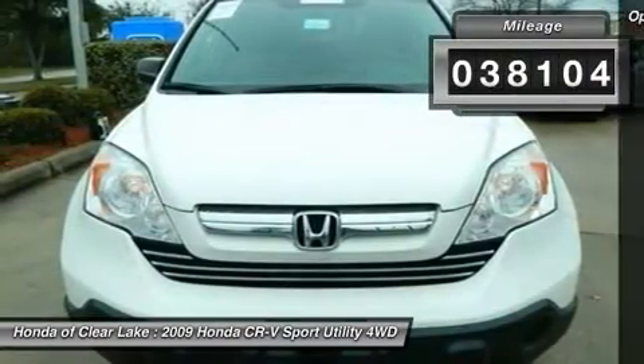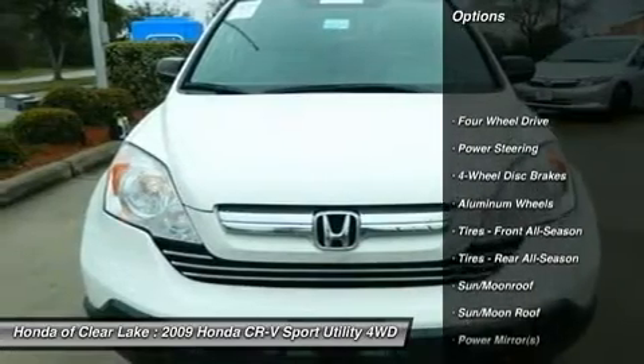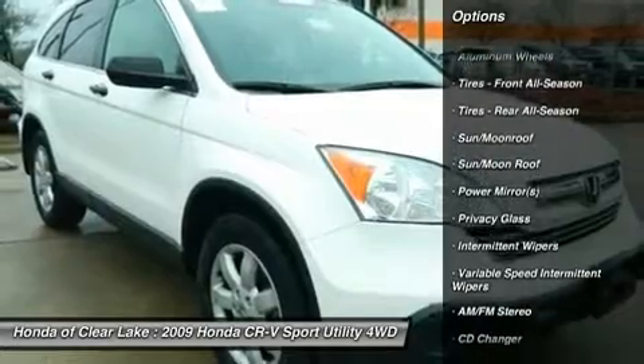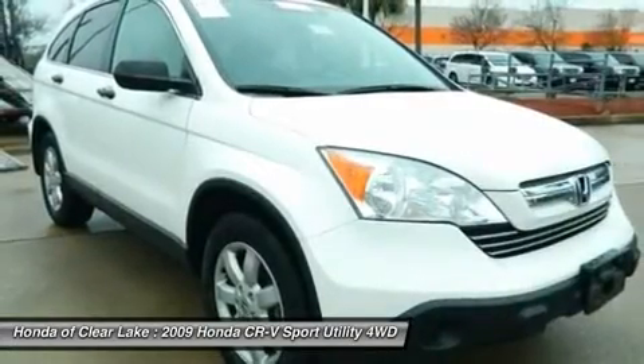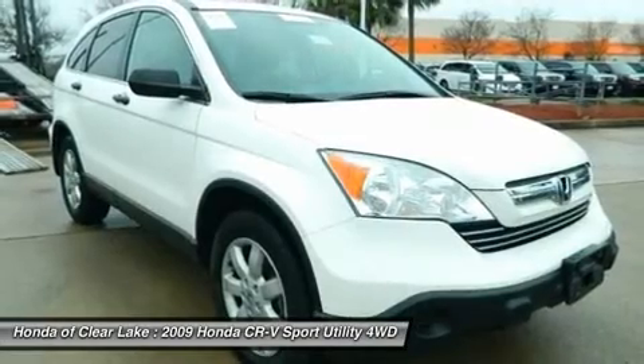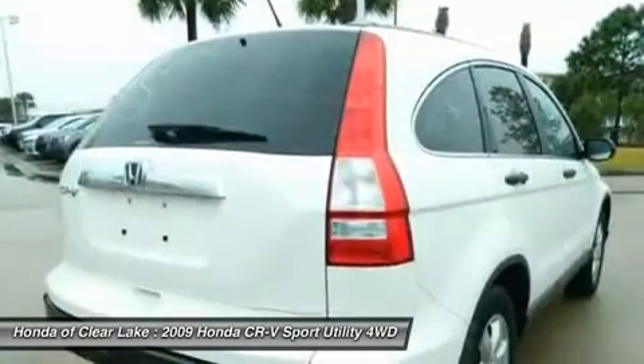Honda certified pre-owned means you not only get the reassurance of a 12-month/12,000-mile limited warranty, but also up to a 7-year/100,000-mile powertrain warranty, a 150-point inspection reconditioning, and a complete Carfax vehicle history report.